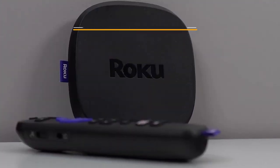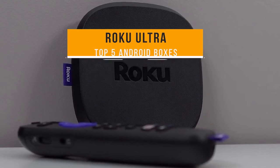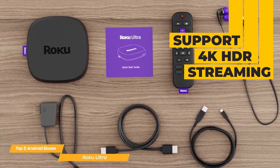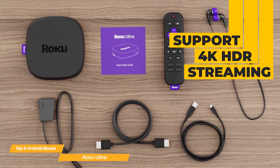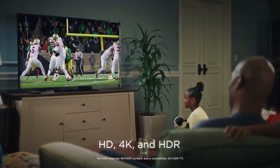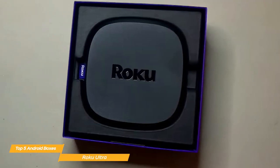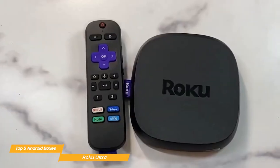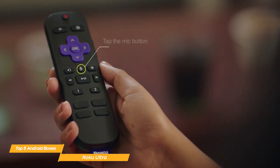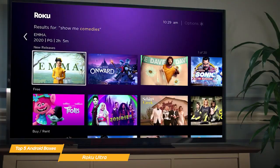Next on my list is the Roku Ultra. The Roku Ultra is a streaming device that offers a lot of features and is a great choice for anyone looking to upgrade their streaming experience. One of the standout features of the Roku Ultra is its support for 4K HDR streaming, so you get picture quality with vibrant colors and deep blacks. The device also supports Dolby Vision and HDR10+, which make the picture quality even more appealing. Another great feature is its built-in support for Google Assistant and Alexa, which means you can control the device with your voice, making it easy to navigate through menus and search for content.